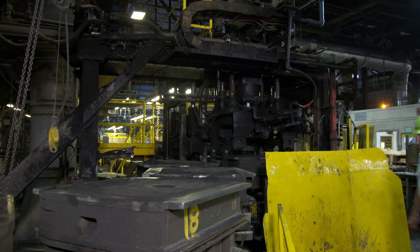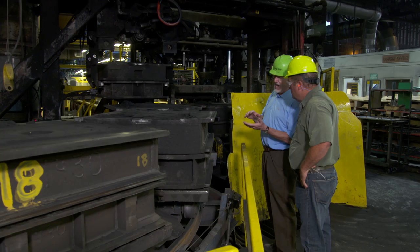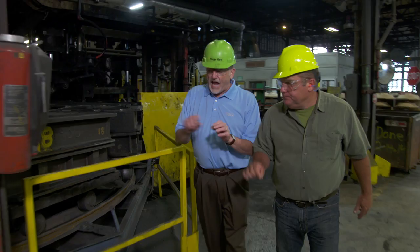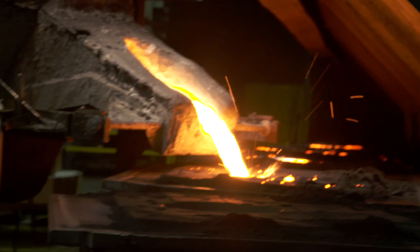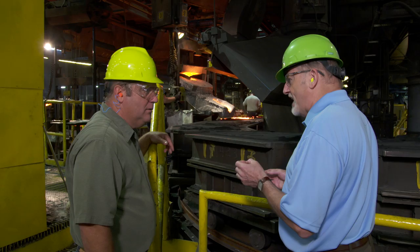After the molten cast iron is poured and cools, they break it open, process it, and clean it up so it's ready to enamel. The cast iron tub is big, strong, and good — but it needs to be covered, otherwise it'll rust and isn't hygienic. The coating is powdered glass — the enamel. It feels gritty, almost like talcum powder.